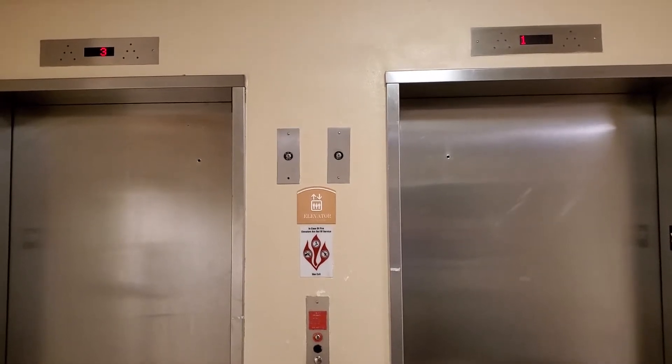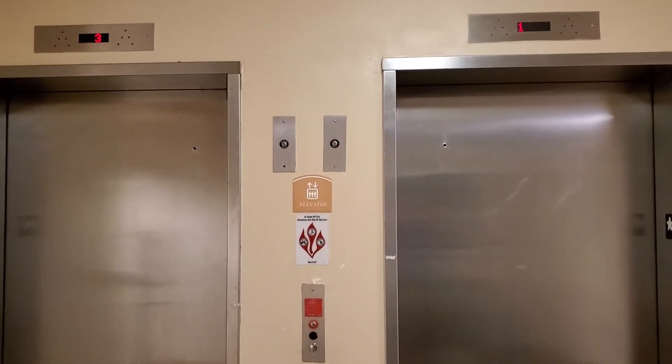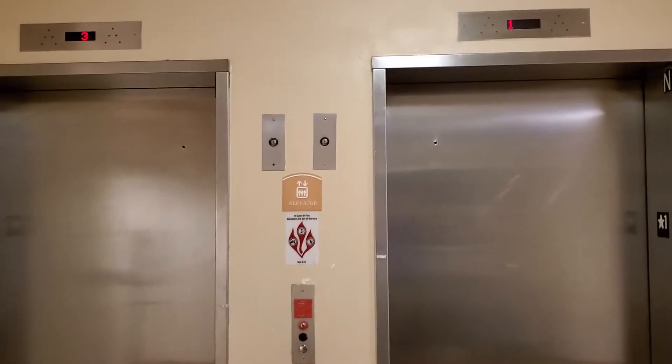These are the elevators of the Pontchartrain Hall North Dormitories at the University of New Orleans in Louisiana. These are ThyssenKrupp elevators and we're going to ride them on up.